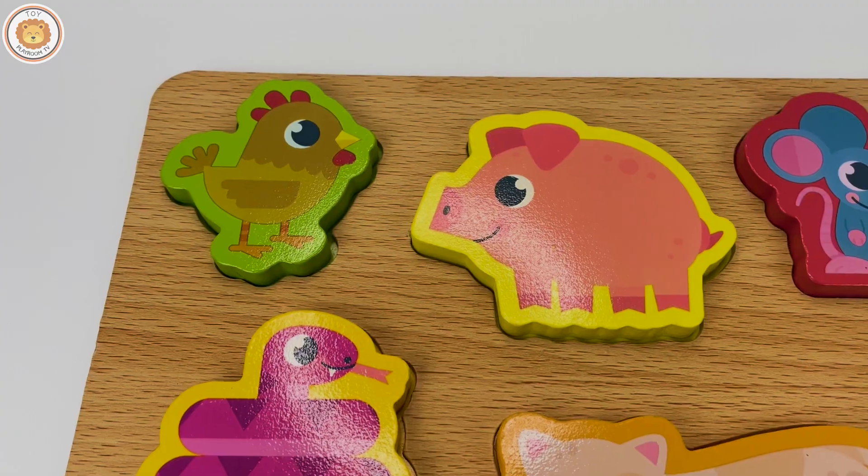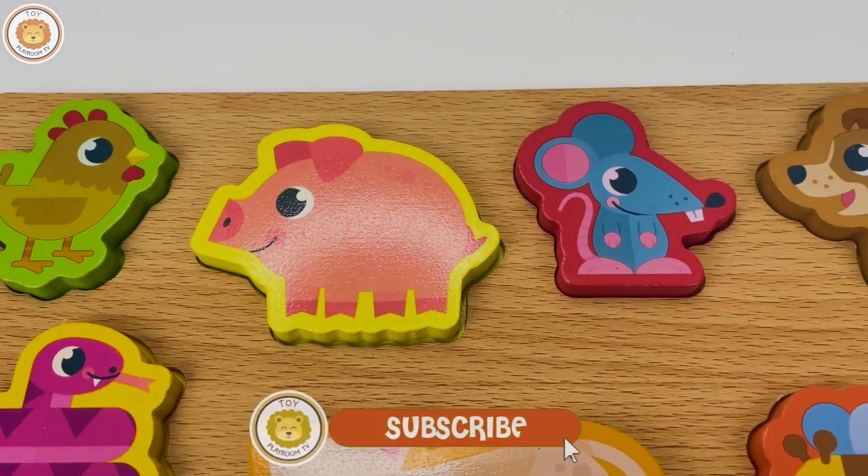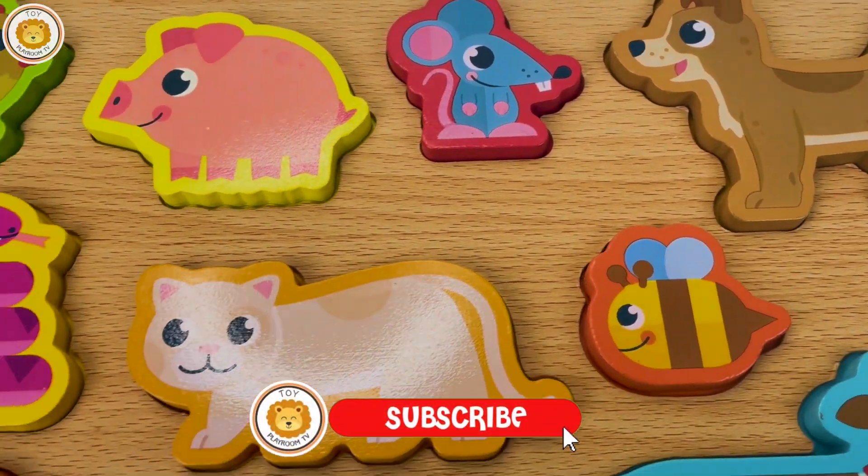Good job! Hope that you like this video. Don't forget to subscribe, bye bye!